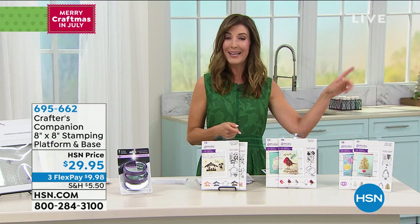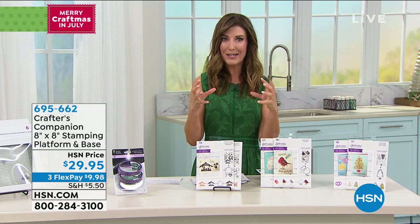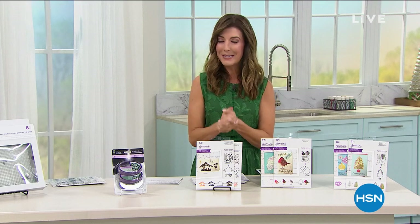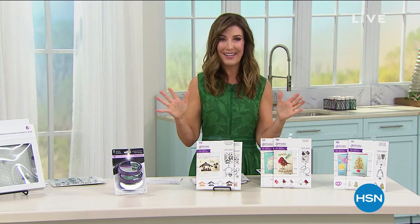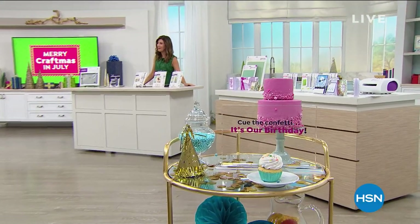You might want to start some items early. The little three-dimensional pop-up box is coming up and it's going to be immensely popular — it's so cool and so fun. We'll be back right after this, so don't go too far. Merry Craftsmas!